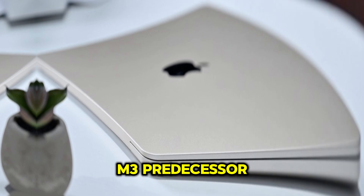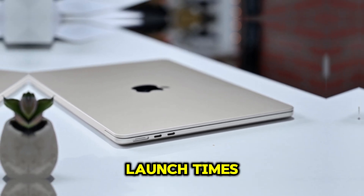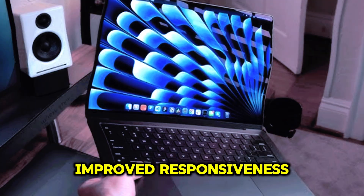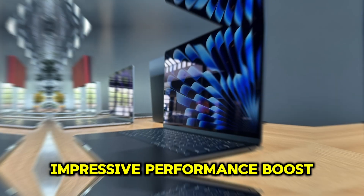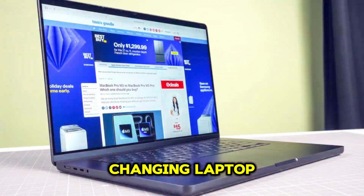Compared to its M3 predecessor, the M4 MacBook Air demonstrates faster application launch times, smoother multitasking, and improved responsiveness. The M4 chip's impressive performance boost, coupled with Apple's expert optimization, cements the M4 MacBook Air's status as a game-changing laptop.